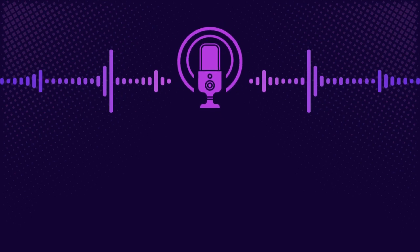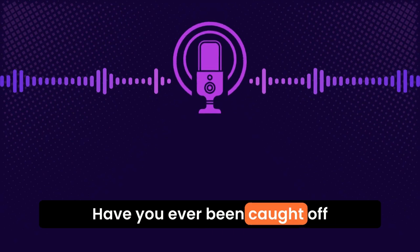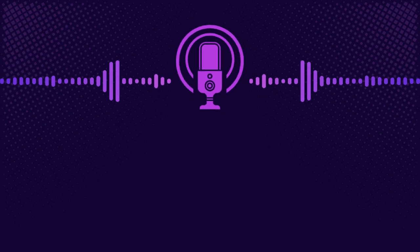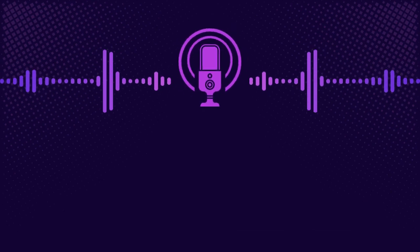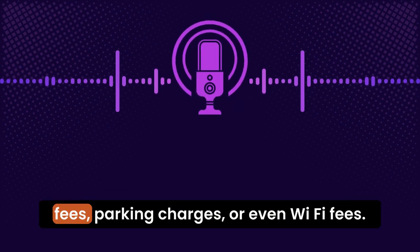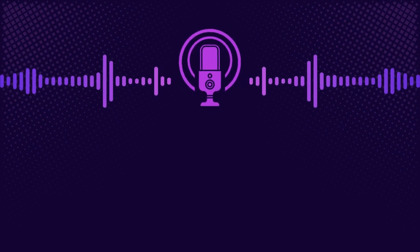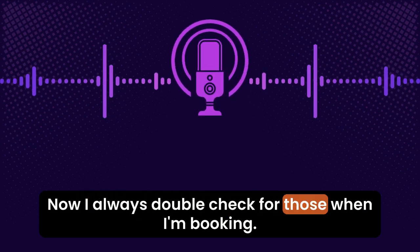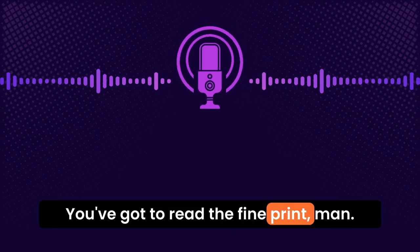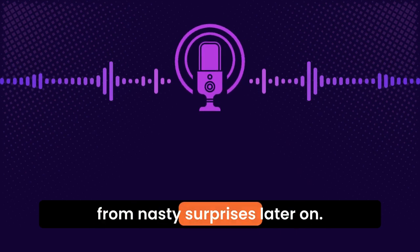That's smart. What about hidden fees? Have you ever been caught off guard with those sneaky charges? Don't even get me started on that. I've been burned before with stuff like resort fees, parking charges, or even Wi-Fi fees. Now I always double-check for those when I'm booking. You've got to read the fine print — it's annoying, but it'll save you from nasty surprises later on.